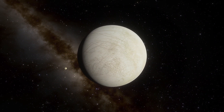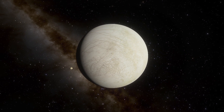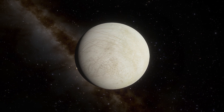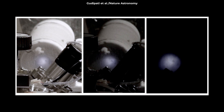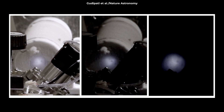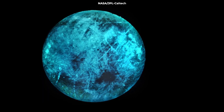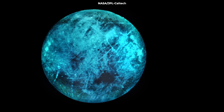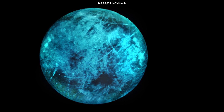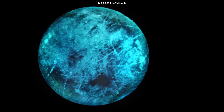In order to better understand this process, a JPL research team created a laboratory mock-up of Europa's surface in a high-energy electron beam facility in Gaithersburg, Maryland, and subjected it to an instrument called the Ice Chamber for Europa's High-Energy Electron and Radiation Environment Testing. They tested the effects of radiation on simulated Europa surfaces composed of water ice and various salts, including sodium chloride and magnesium sulfate. The radiation caused the samples to glow.